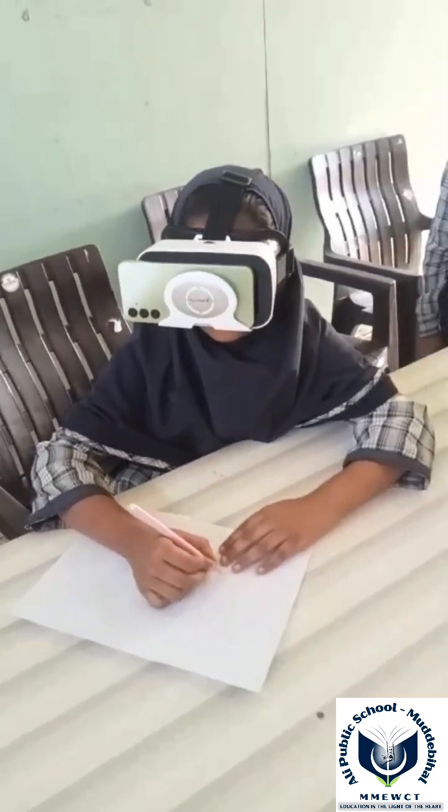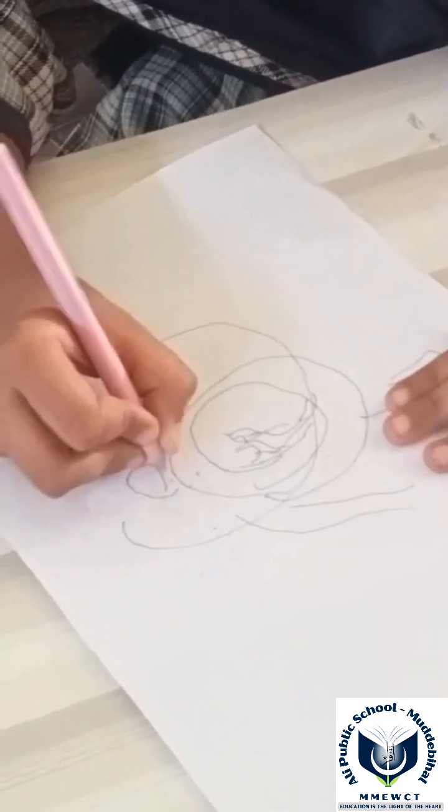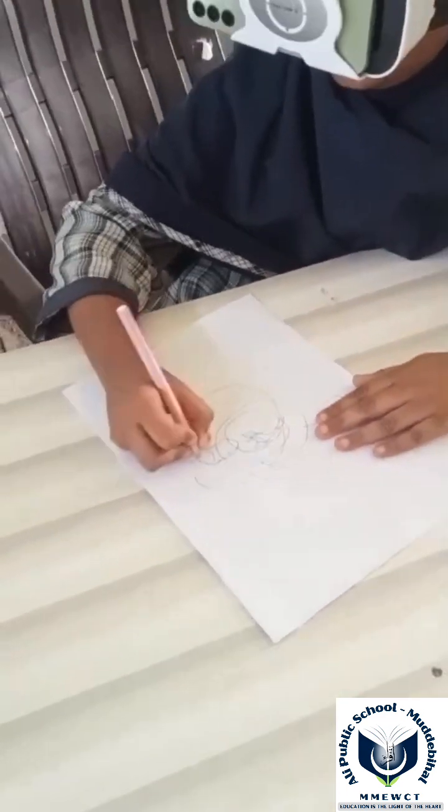Anterior chamber: a fluid-filled space between the cornea and iris, maintaining eye pressure and nourishing structures.